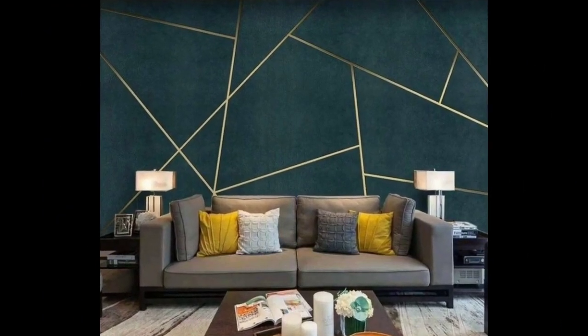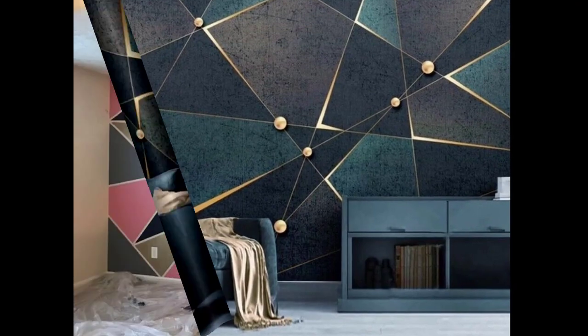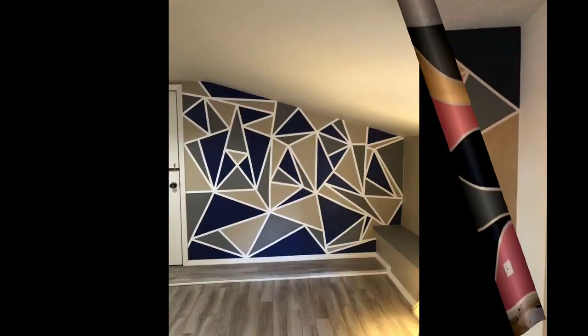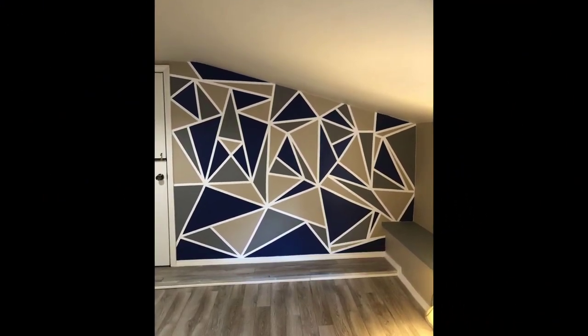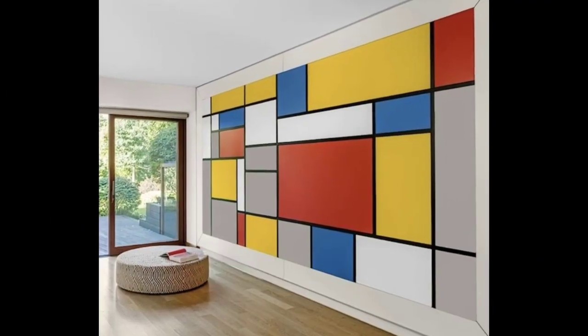See how the patterns interact with the lighting and overall environment. This helps avoid surprises and ensures satisfaction with the final result. Number eight: experiment with optical illusions to create depth and visual interest — techniques like 3D effects or patterns that play with perspective can add a dynamic element to the design.